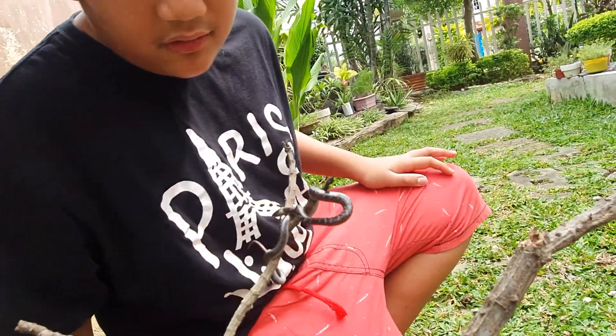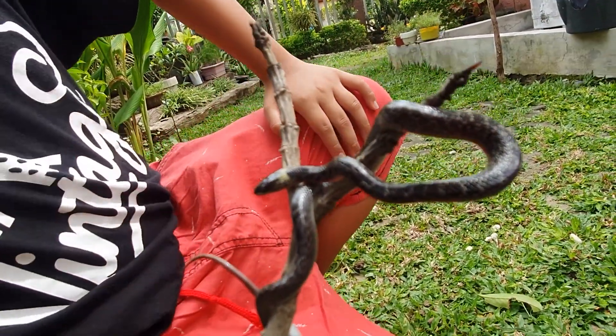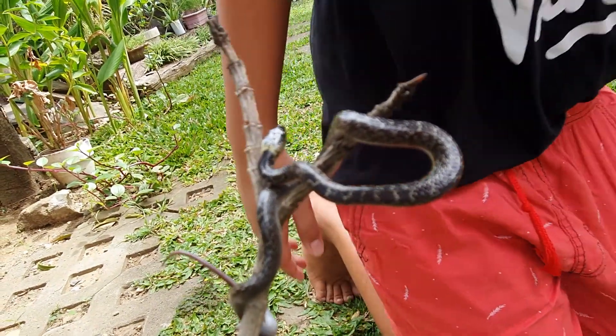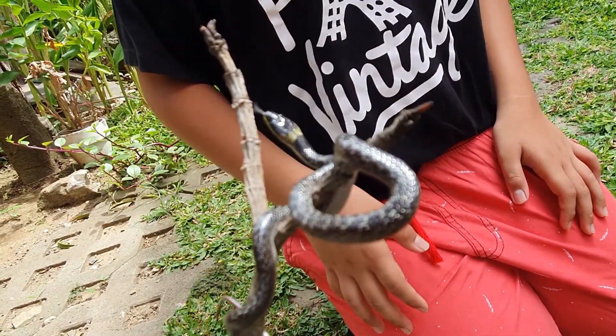These guys don't really bite that much, and their bite isn't even painful at all. They do release a venom but it's not harmful to humans.